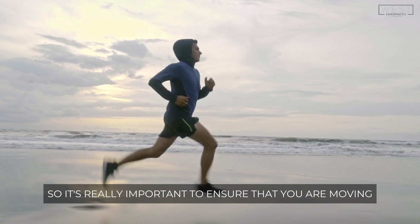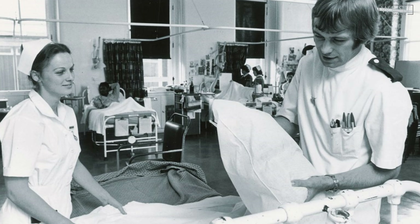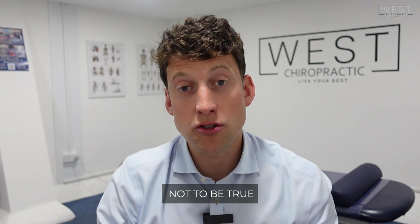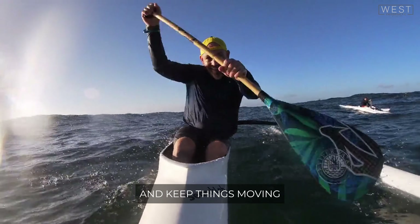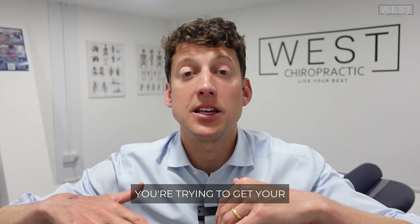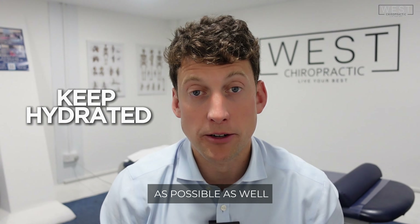It's really important to ensure that you are moving. Back in the 80s, the theory was if you have back pain or sciatic pain, then you need to stay rigid, stay fixed. We now know that not to be true. You want to keep your body as active as possible, as mobile as possible, and keep things moving — getting your body as fluid as possible and keeping it hydrated as well.